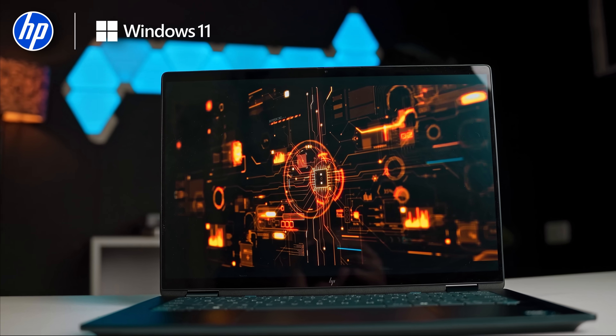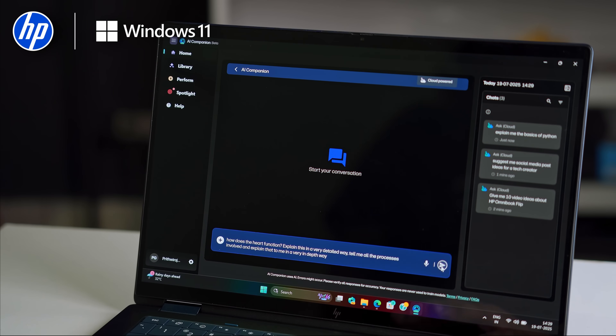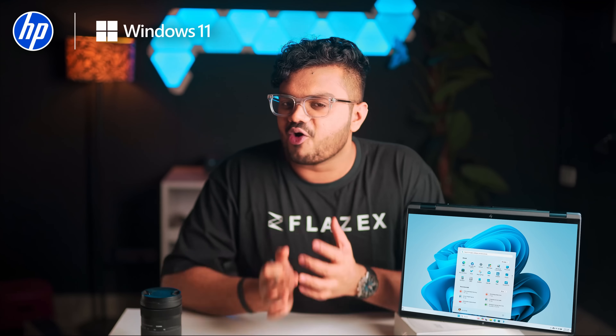In the background, HP SmartSense intelligently balances power and thermal performance. It prioritizes active apps, cuts down fan noise, manages heat better and optimizes battery usage. The result? A laptop that stays quiet, cool and ready for long creative sessions.